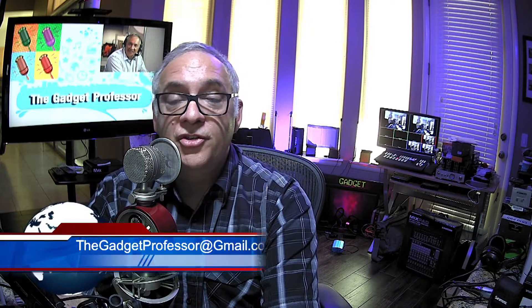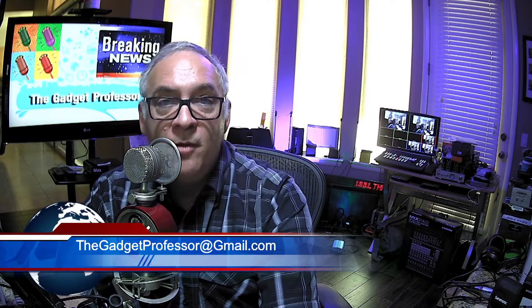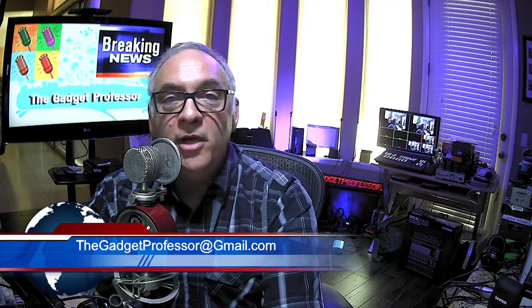In any event, welcome to the Gadget Professor show. We come up with a brand-new show every Thursday evening — some kind of gadget that will enhance your life or things that you're doing. We also have a bunch of free software and free apps, and I am now heard in 172 countries around the world. You can email me 24 hours a day, seven days a week at thegadgetprofessor@gmail.com.